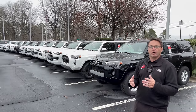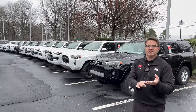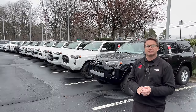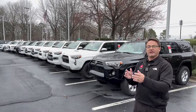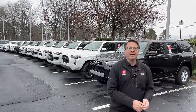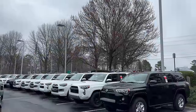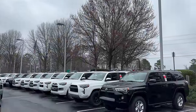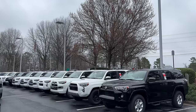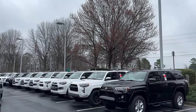If you want more information on next-gen 4Runner, current 4Runner, or any Toyota and Lexus, go to Toyota Jeff Reviews on Instagram, TikTok, YouTube, and Facebook. My second channel is Auto Jeff Reviews, which covers all brands. And if you want to know about a 2019 SR5 or comparing all trim levels for 2020, click on the suggested playlist. Thanks for being part of Toyota Jeff.